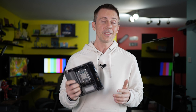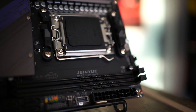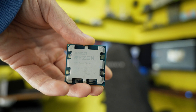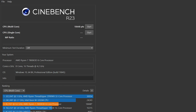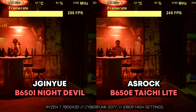Over the years they've come to the point where they're ready to compete with the big four. Let's split this review into two sections, starting with the best board first — which just blew me away testing it with both a Ryzen 7 7800X3D and a Ryzen 9 7950X. One can go really hungry for power, the other is the most popular gaming CPU. The Jingyu Night Devil B650i was scoring really impressive numbers in Cinebench and gaming benchmarks, compared against the B650E Taichi Lite — one of the best value boards available.